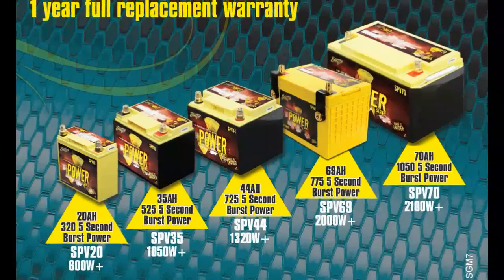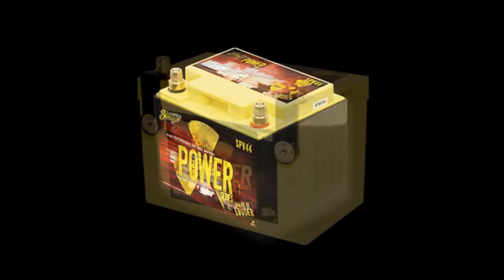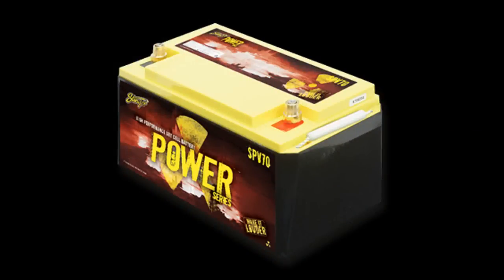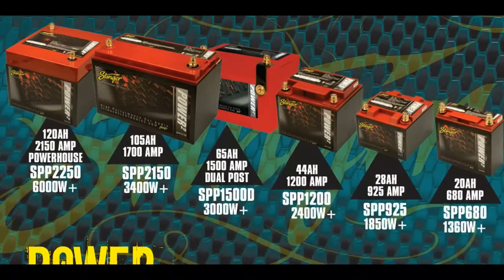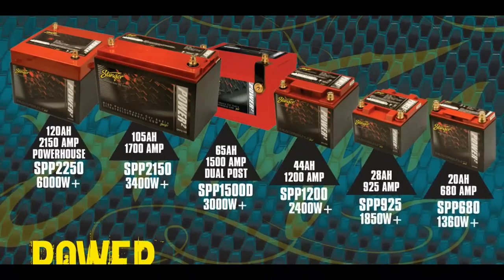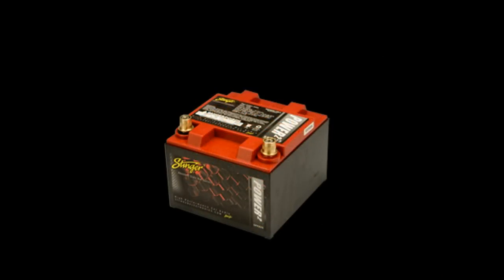And we back this all up with a one-year full replacement warranty. Since we offer all these attributes in our yellow SPV series batteries, what can we possibly do to improve upon for our red SPP series? Put simply, the red SPP series offers all the benefits of the yellow SPV series with even more reserved power, higher amperage capability, the highest power density available, and now over 400 full cycles at 100% discharge.